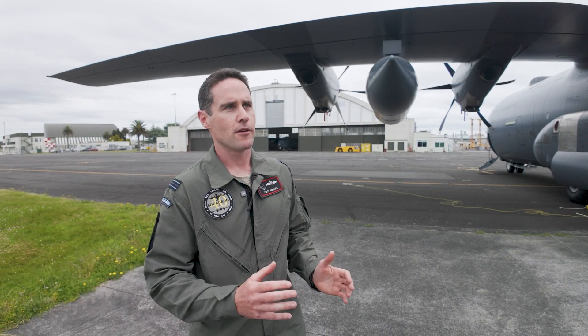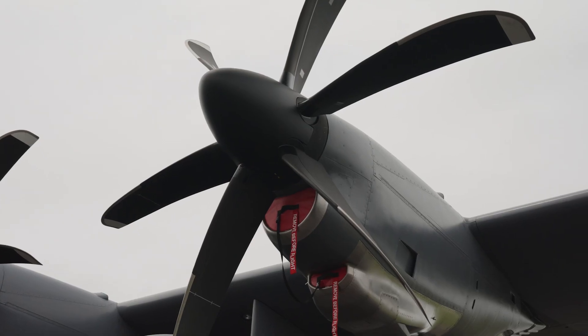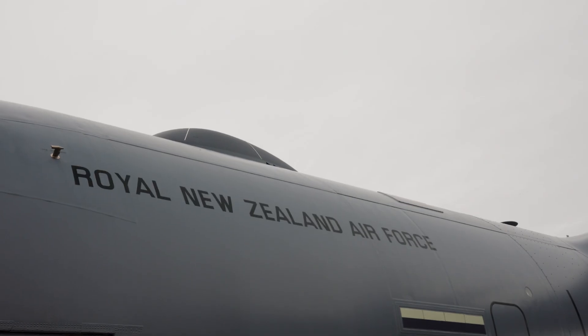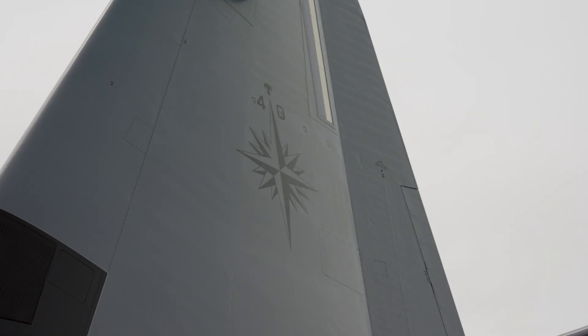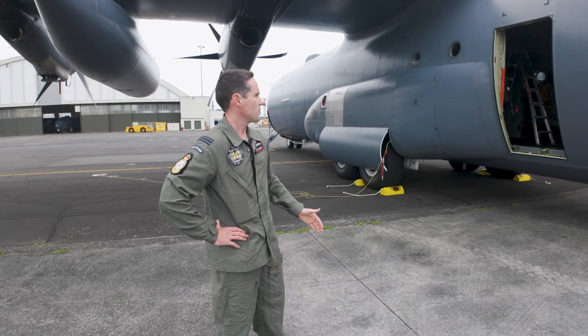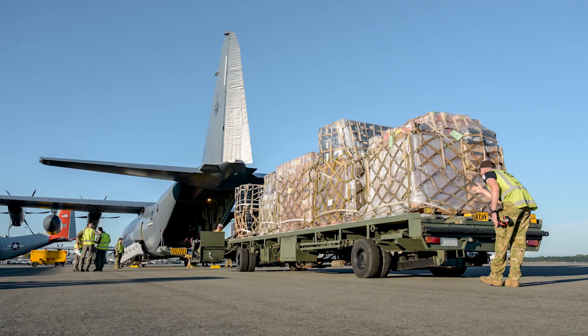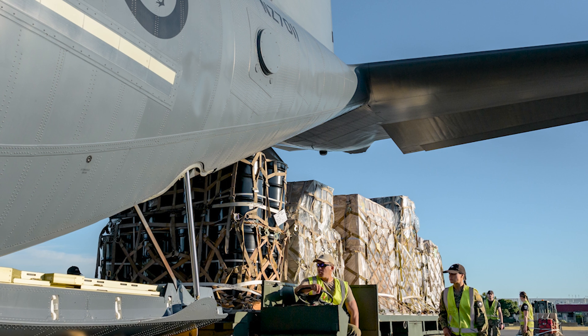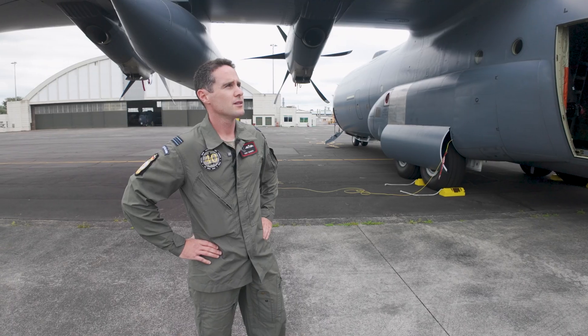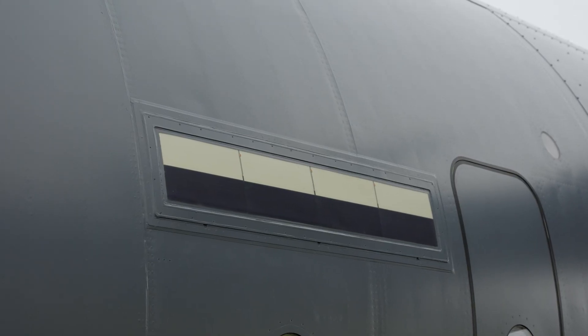Fundamentally it's still a C-130. If you look at the outside you'll see a few things have changed — it's a little bit longer but the insignia is still the same, it still has the Kiwi, it still has the 40 Squadron compass. It's about 5.4 meters longer, so it can carry two more pallets and obviously a whole lot more payload or cargo when we're going away.